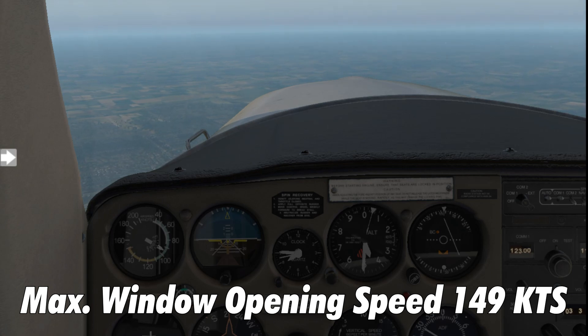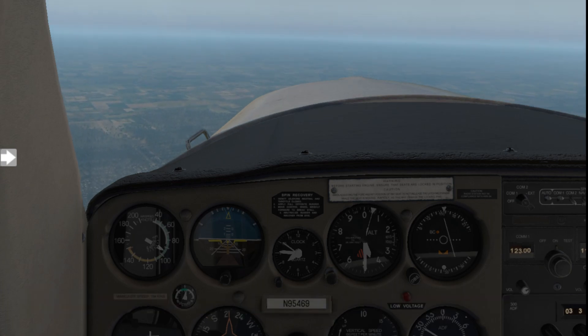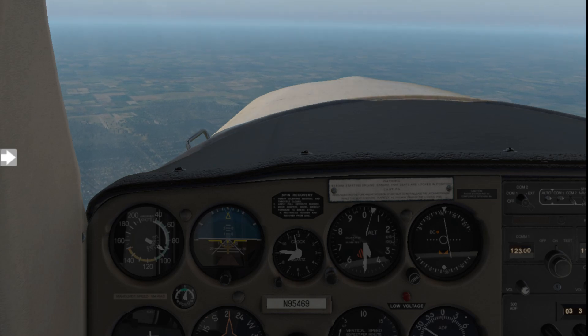The maximum window opening speed is 149 knots — why you'd want to open the window at 149 knots beats me. I have no idea why you'd want to do that; I cannot imagine how noisy, windy, and uncomfortable that would be. I've never done it and it would be awful, so I don't even recommend opening the window in flight anyway.